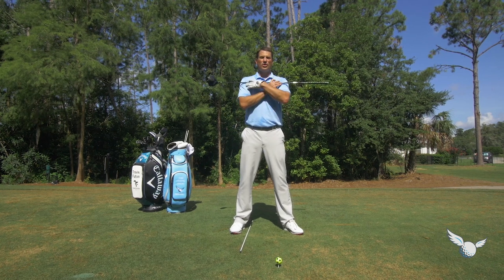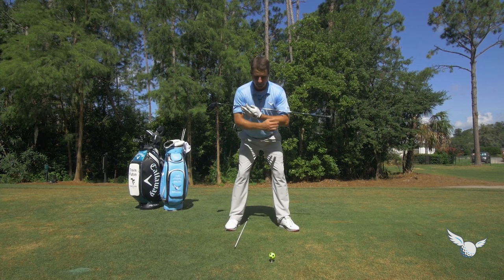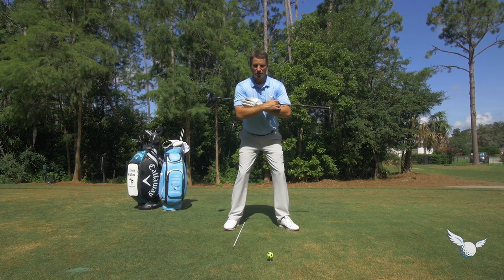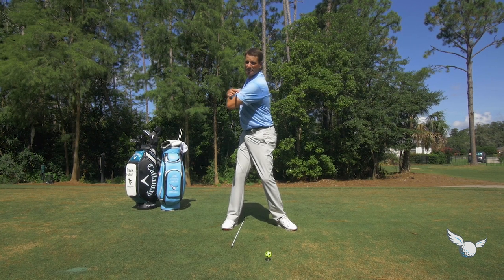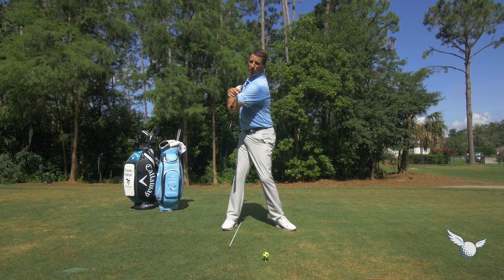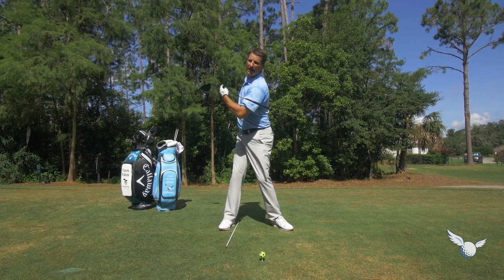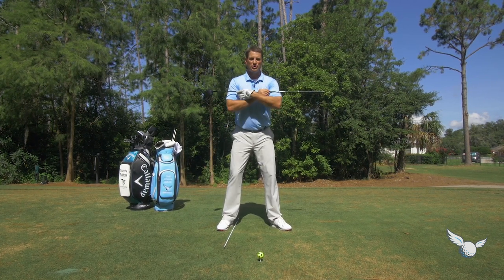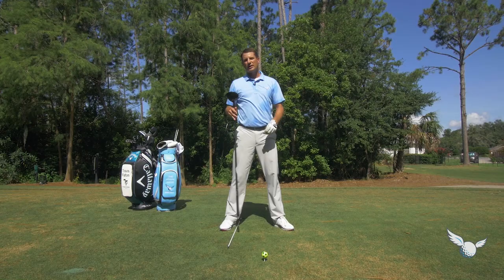Take the club you're going to hit and put it across your shoulders — grip end over here to the left. Get in your golf posture. Give yourself a little bit of spine tilt to the right. Then turn your shoulders and hips, and try to get this club to match up to the stick on the ground. That's going to give you a nice full turn in the shoulders. Notice when I turn my shoulders, I'm also letting my trail hip really turn back and up behind me — so my hips are turning as well. The club across my shoulders pretty much matching up to the club on the ground.